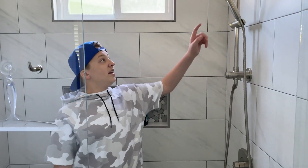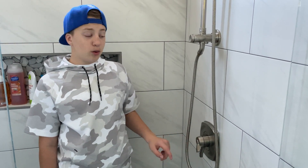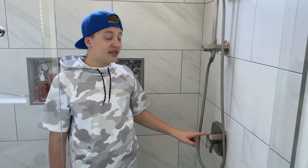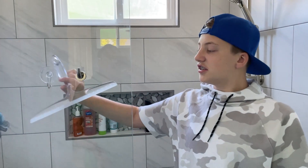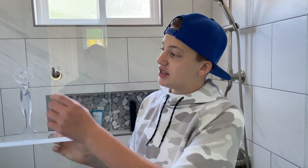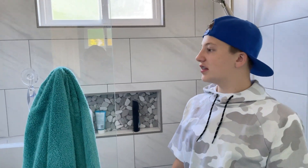We got a handheld shower head here and a nice big one up high. We have two handles — this one controls the temperature and this one controls the flow. I already have my ideal temperature set, so when I shower all I have to do is turn on the flow. I got this squeegee so I don't get buildup on the glass, and then I got this nice towel hook here to hook my towel on.